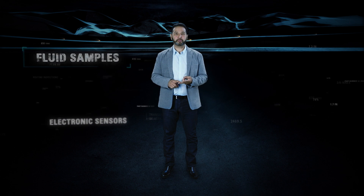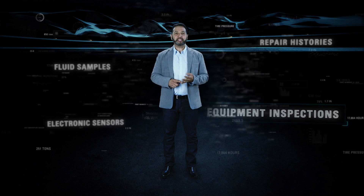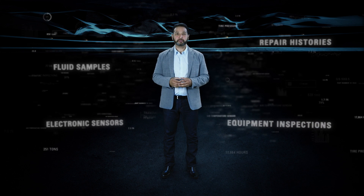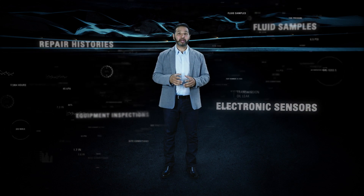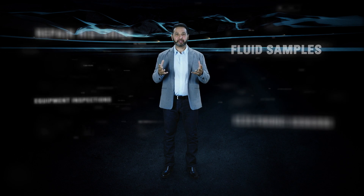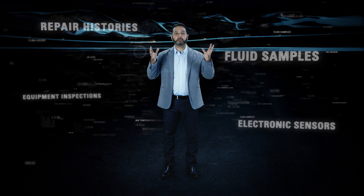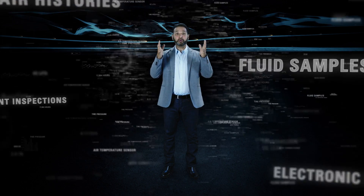To find these clues, we just have to watch and listen to what our machines are telling us. We can get that information from electronic sensors, fluid samples, machine repair histories, routine equipment inspections, and even the specific conditions of your site. All this information combined creates a powerful picture of exactly what's going on with your machine — if you're able to sort through, analyze, and act on the overwhelming amount of data constantly flowing at you.